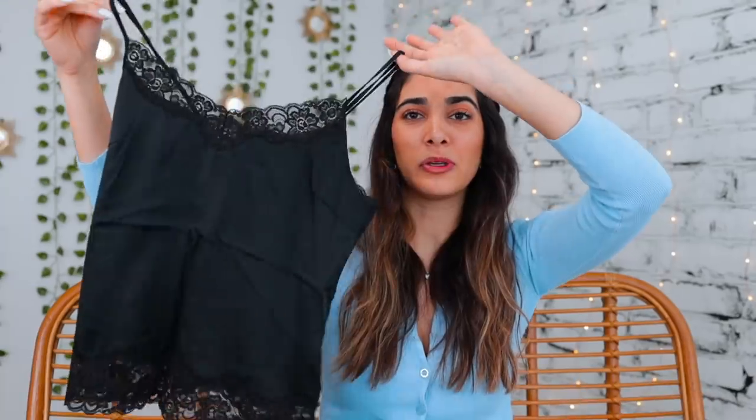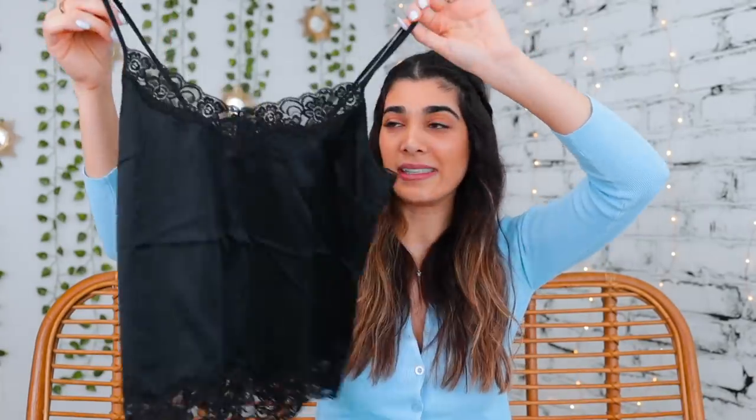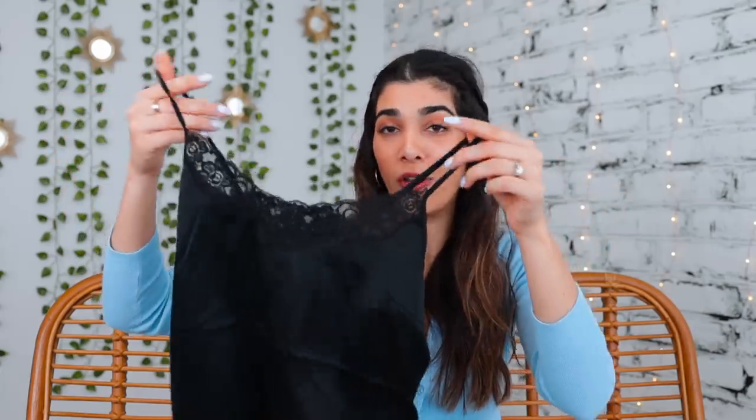This beautiful little black lace silky cami — these little dainty tank tops have been so popular right now. And I'm telling you right now, do not waste your money buying them in store. Go to the thrift store because I see maybe like ten of these in the lingerie section all the time.